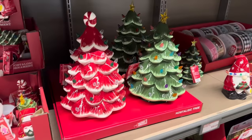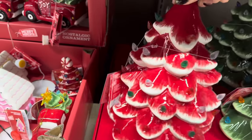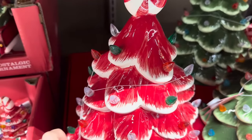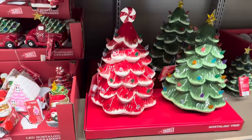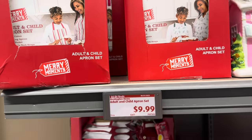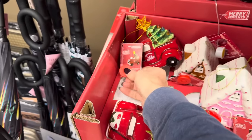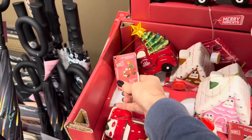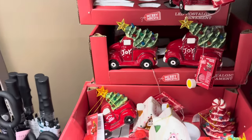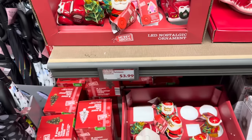You can do the green or peppermint tabletop tree from earlier — $19.99. We found the apron sets and they were $9.99 — good guess on my part! Some cute Christmas ornaments that light up: the tree, the little house, the truck holding a tree, and Santa Claus. $3.99 for those. If you're into village houses, $9.99 — toy store in pink, school in red, and a house that lights up beautifully in teal.